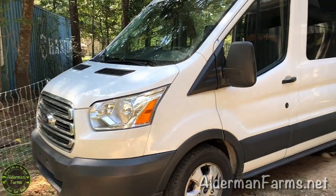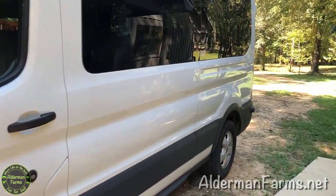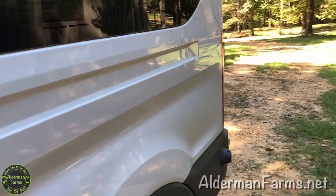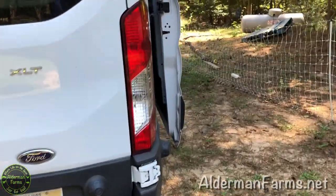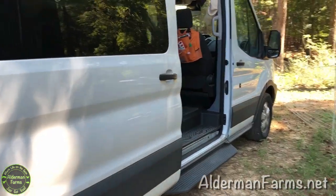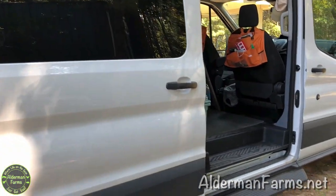Hey, I'm Patti from Alderman Farms. Welcome to our camper van tour. We have a 2018 Ford Transit van. It's got a 350 in it and it's an EcoBoost. It also is an XLT and I just love it. It has got great pickup, and I was a little concerned about driving it because it's so big, but I love it.